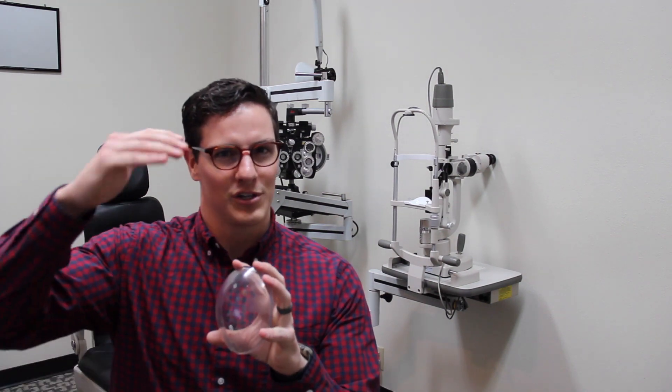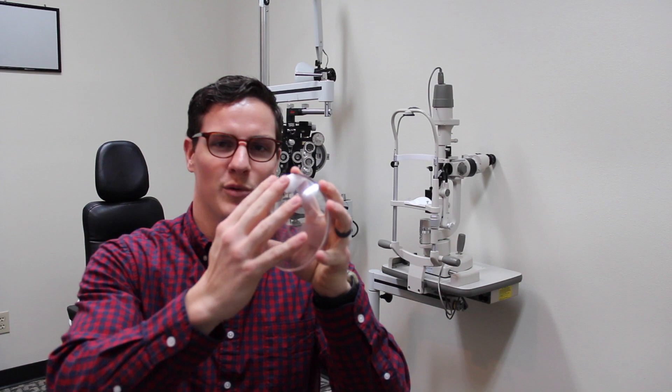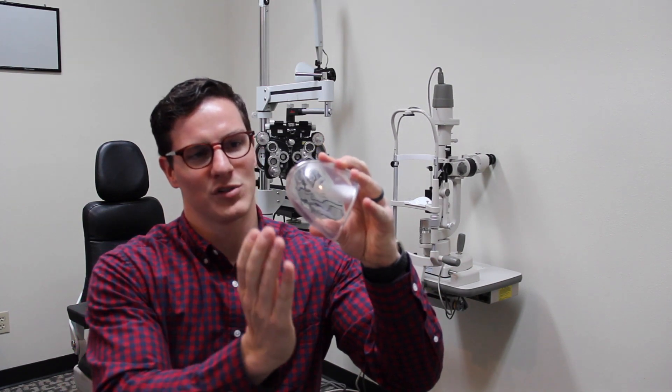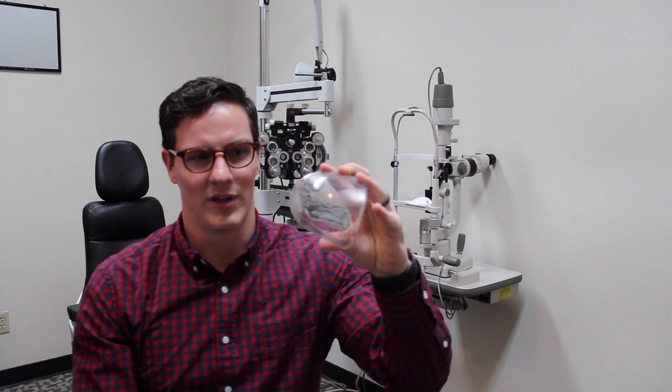We're really talking about the cornea and just the curvature of the front part of that. So if somebody's cornea was perfectly spherical, it wouldn't have any astigmatism. They could still be nearsighted or farsighted, but no astigmatism. When the cornea is shaped more like this, it's more steep going one direction and more flat going the other way, and that's where the football analogy comes from.